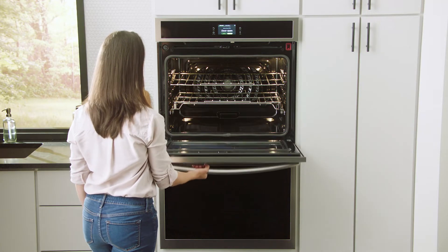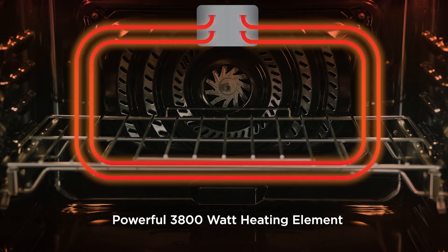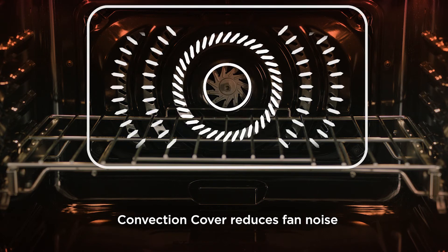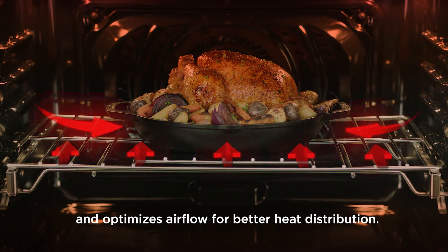What makes our Total Convection system so great? It all starts with our versatile dual-speed motor and powerful 3800-watt heating element that allows you to cook as high as 450 degrees or as low as 100 degrees. Plus, our newly redesigned 11-blade convection fan with convection cover reduces fan noise and optimizes airflow for better heat distribution.